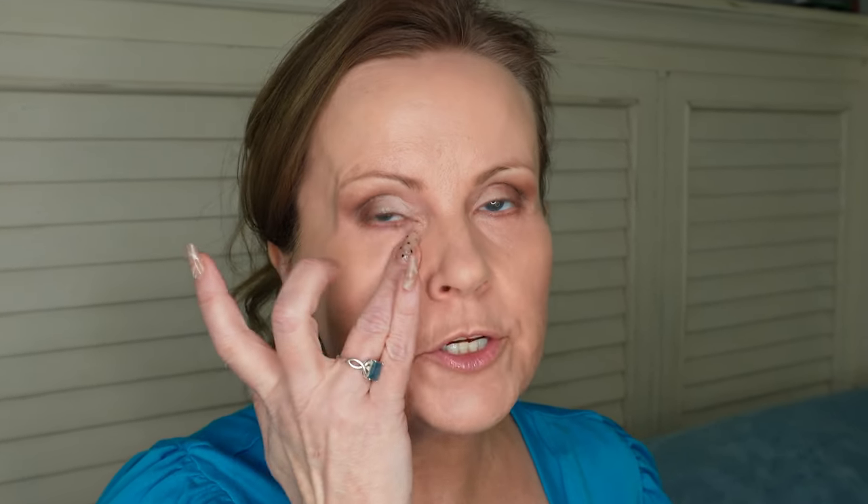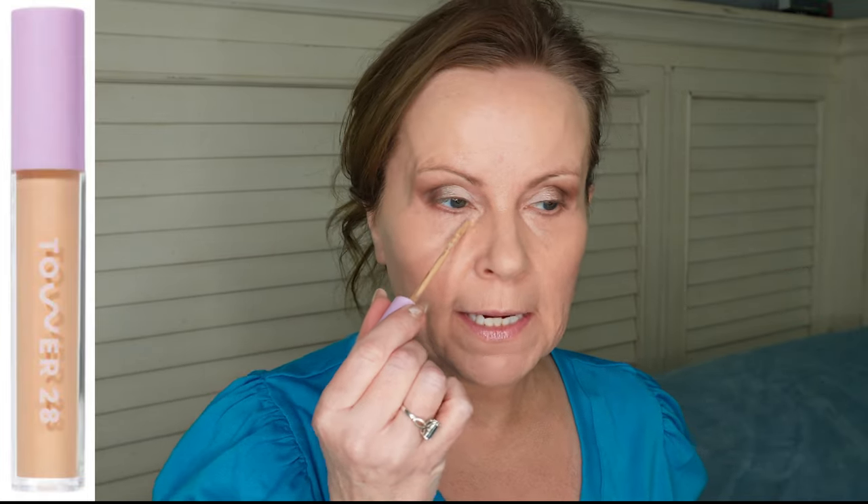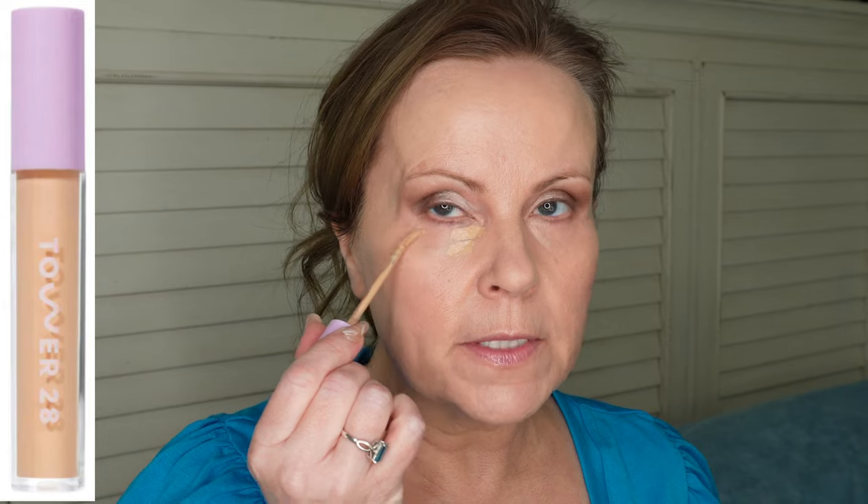Remember, underneath your eyes you want to keep thin layers, so make sure you're patting that out. I'm using Tower 28 concealer — this has quickly become my favorite concealer of all time; the color is called K-Town. I put some in the corner, some out here, and a streak right down here. I'm not going to completely pat it in right away — if you let it sit after you spread it out, it's going to set up and then you can go back in and completely pat it in, giving you so much more coverage.